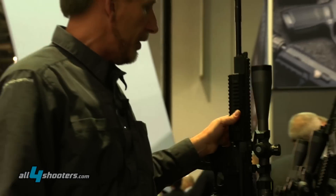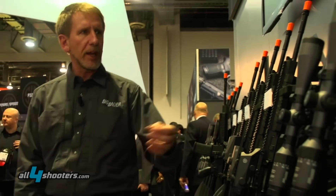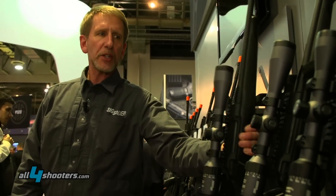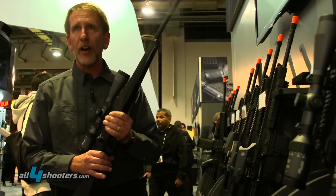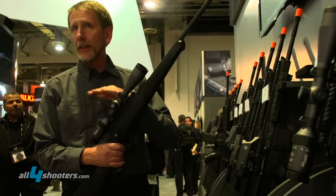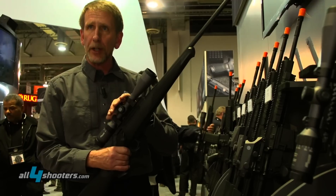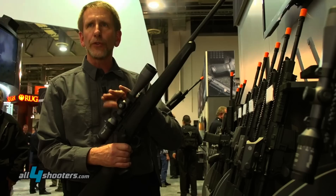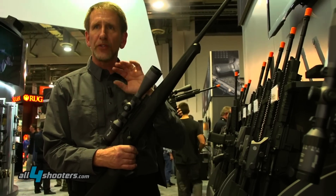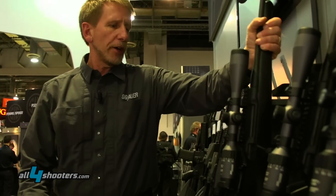We also have the hunting scopes, which would be the Whiskey models. We have the Whiskey 3, which is a 3x prescription, and the Whiskey 5, which is a 5x prescription. The Whiskey 3s are non-illuminated and these are second focal plane, where the Tangos are first focal plane optics. They come in a number of traditional type reticles — duplex, triplex, and also a centimeter triplex for the European market. An excellent choice for the hunter.